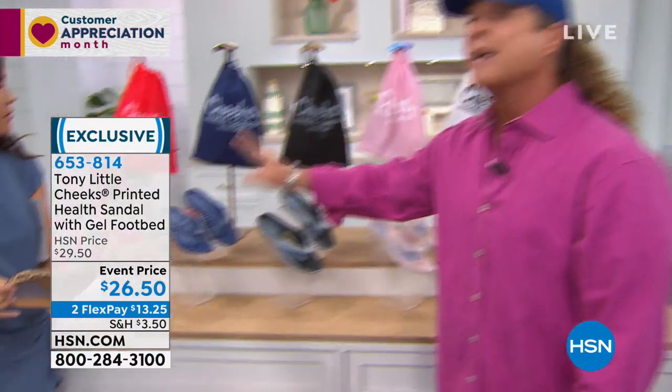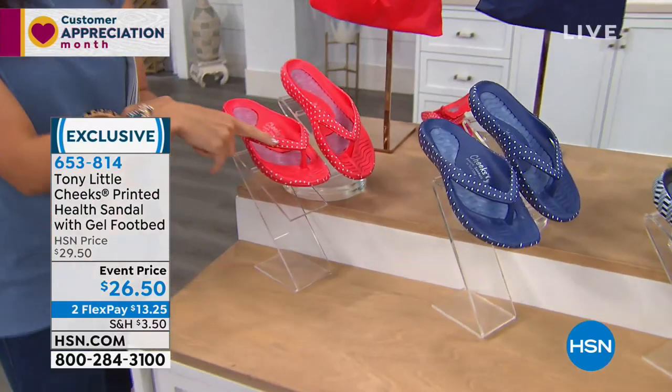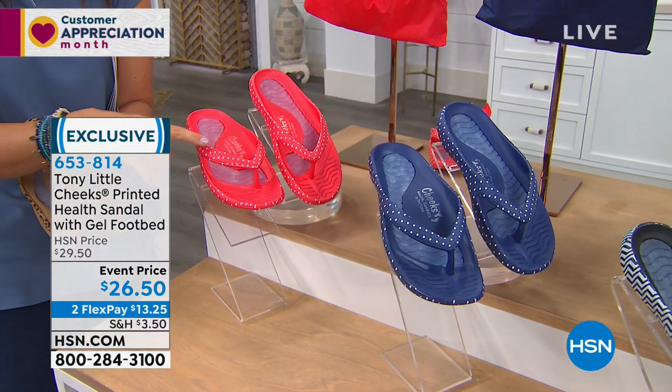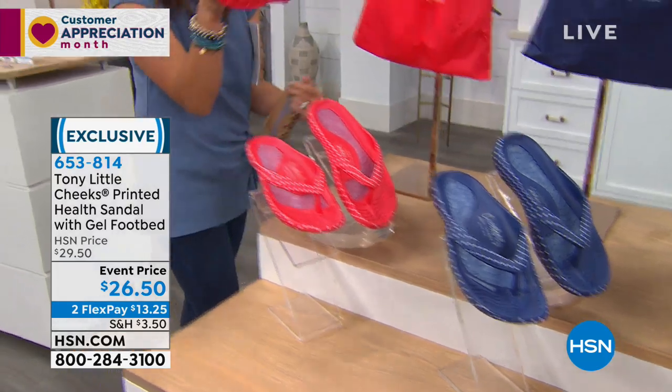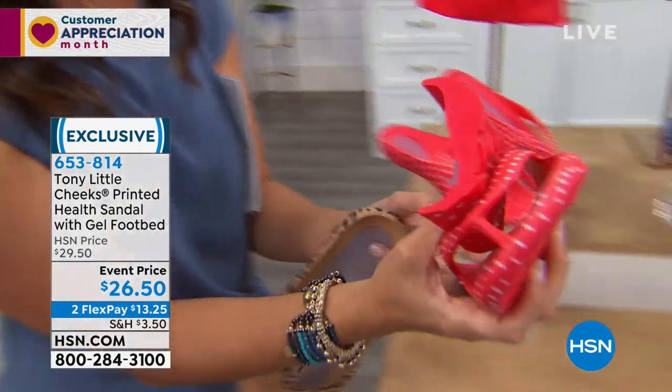So many people out there — you know who you are — have 10 pairs, 12 pairs. If you want any of the polka dot, you have to be very quick on Michelle's show. How adorable is this for springtime? $26.50 for these, by the way — we have two flex payments too.